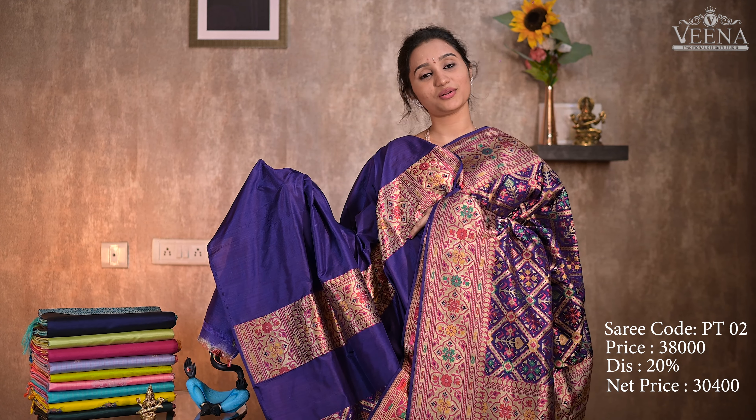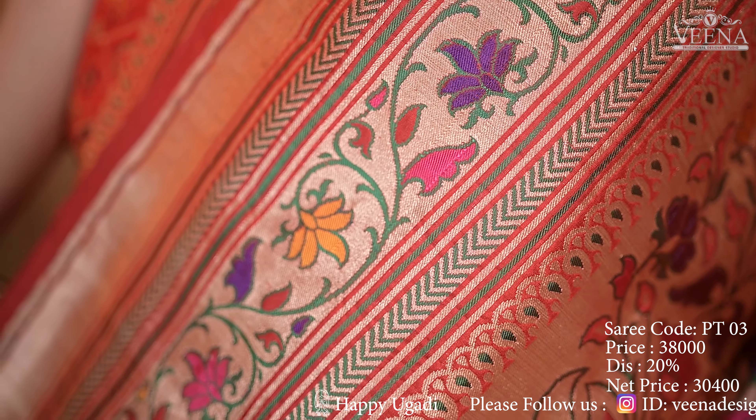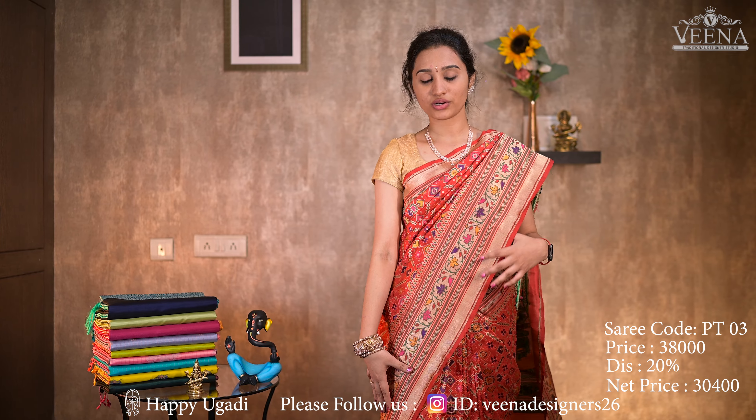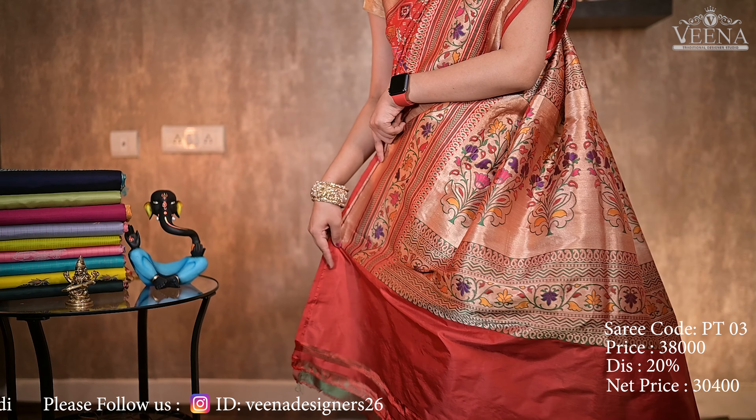The price is ₹38,000 and ₹20,000. The third one is red. If you choose the color, you'll have purple, green, pink, and yellow. The blouse is self and the pallu is also the same. The price is ₹38,000 with a 20% discount.